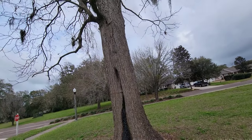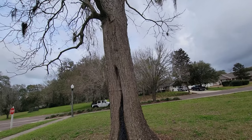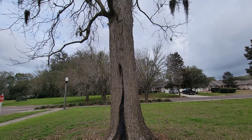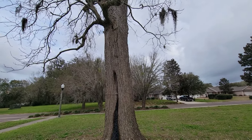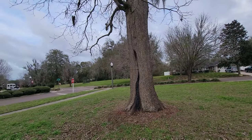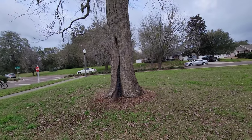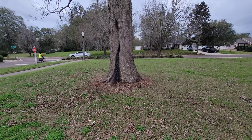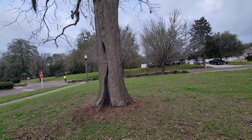This tree already provides habitat for probably flying squirrels, possibly regular squirrels, other insects, and potentially — if it's a large cavity — owls. Woodpeckers will nest inside of these; typically woodpeckers nest in pine trees, but nothing is unheard of. I have seen woodpeckers actually bore holes and implant acorns in the holes and dead tissue of pecan trees, so that's not out of the realm of possibility.